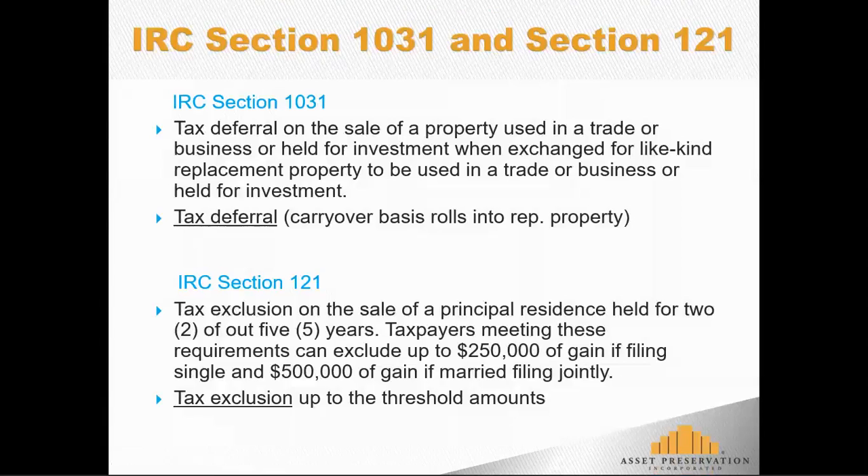Alternatively, there's another section of the tax code known as Internal Revenue Code Section 121, and many are much more familiar with this as the primary residence or principal residence rules. This provides tax exclusion on the sale of a principal residence that meets certain requirements. If that property is held and used as a residence for two years out of a five-year period, taxpayers that are single filers can exclude gain up to $250,000, or up to $500,000 of gain is excluded if they're married filing jointly. Exclusion under primary residence rules is actually better than tax deferral under Section 1031.